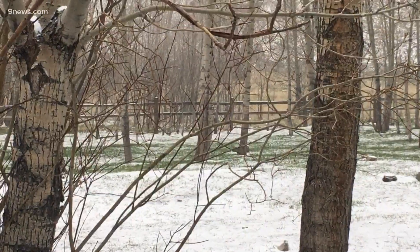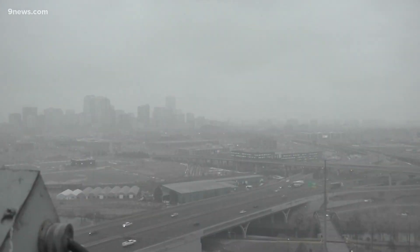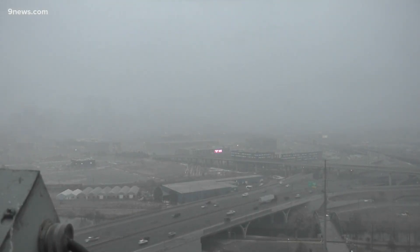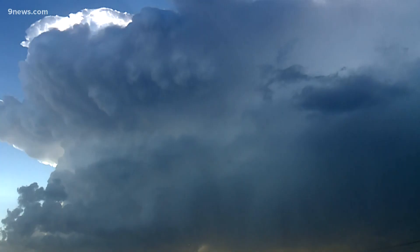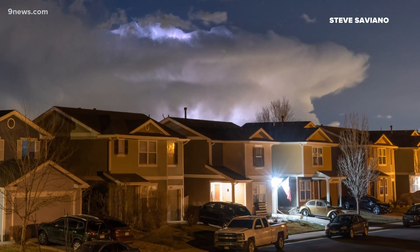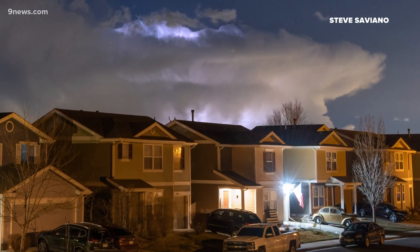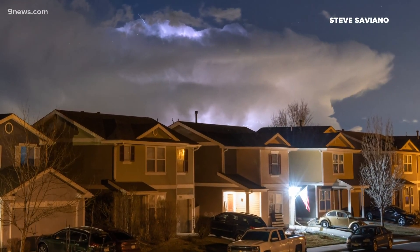You get thundersnow when a regular thunderstorm forms in a colder environment. Our normal snow showers on the Front Range form in a low cloud layer between about six and ten thousand feet. The clouds have to be much taller to create lightning. On Tuesday night, that storm cell lifted up to about 25,000 feet, which is tall enough for lightning, and it became a thunderstorm.